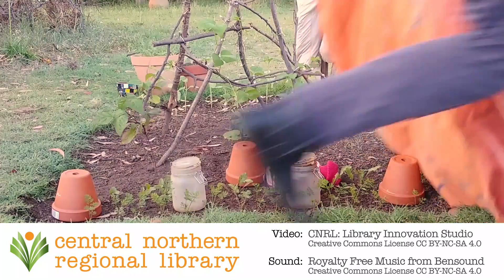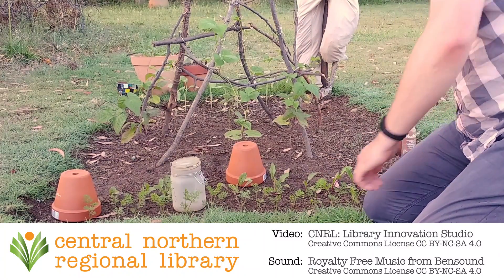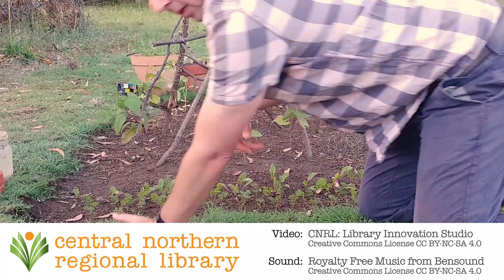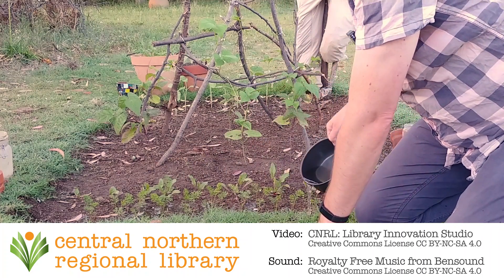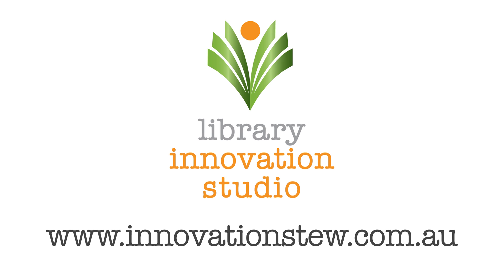We hope you enjoyed this gardening workshop. Please like, share, and subscribe so you and others can join us on the next CNRL Library Innovation Studio online workshop. Follow us on YouTube, Facebook, Instagram, TikTok, and Twitter — all the usual places at innovationstew, or hashtag innovationstew — and check the home workshops page on innovationstew.com.au for extra resources. See you next time and happy gardening!